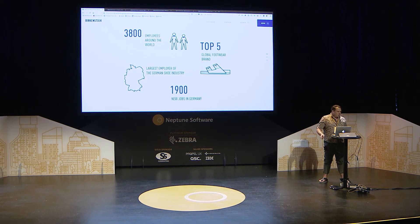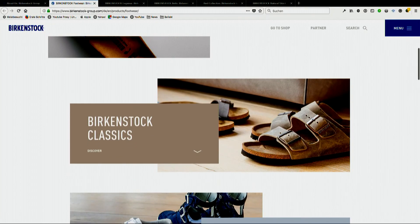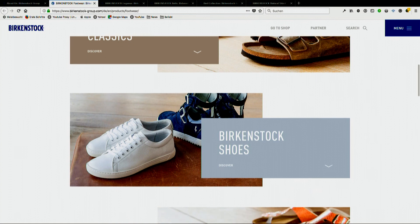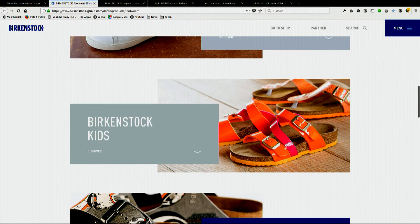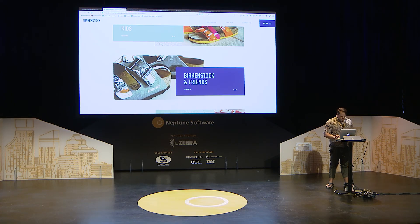These are our products — some sandals here. These are called the Birkenstock classic lines, which are famous around the world. But we also now have a shoe segment and also for kids. And the friends line is a collaboration with Disney, for example, for our sandals.